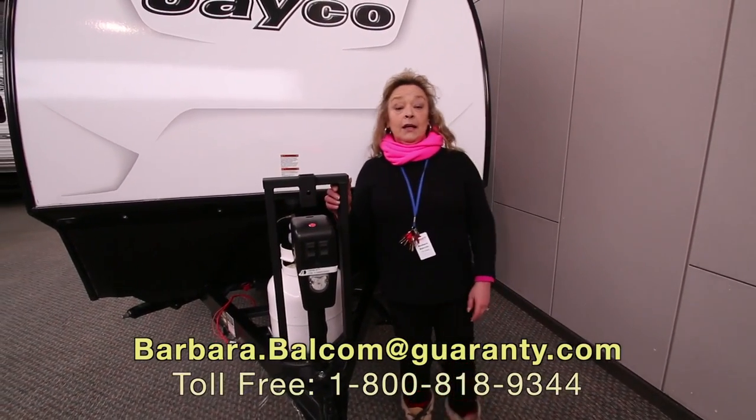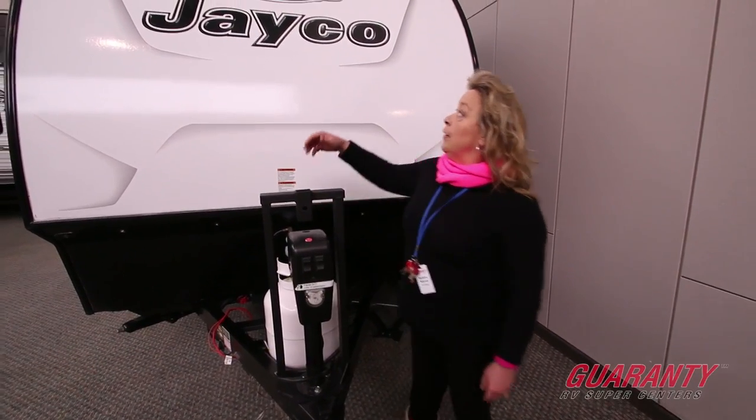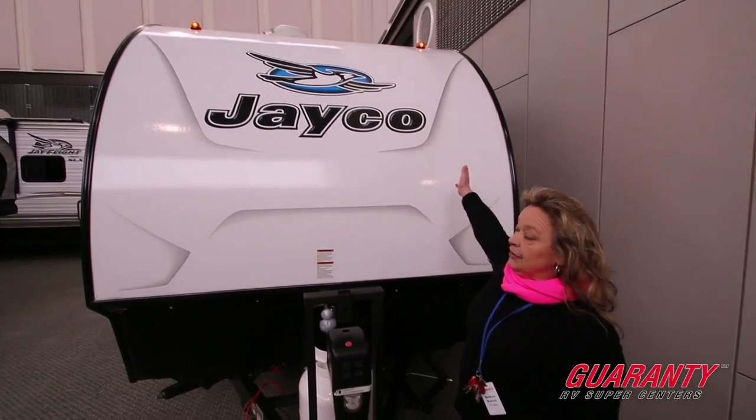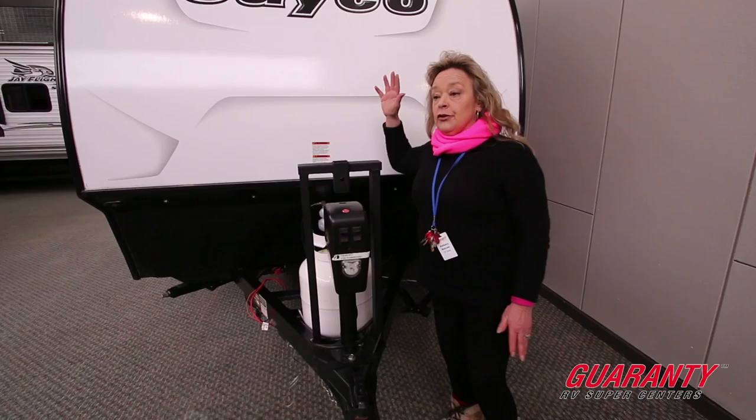Hi, my name is Barbara Dee and I am here with Guaranty RV in Junction City. Today what I'm showing you is the Jayco Hummingbird line. This is our 17RK and it's got some really neat features.